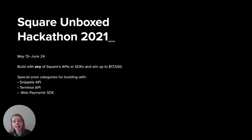This year, there's even more room for developers to be creative. The parameters of the hackathon are simple: just build with any of our APIs or SDKs. However, if you build with one of our newest components above the platform — WebPayments SDK, Snippets API, or Terminal API — you'll be eligible for special prize categories.